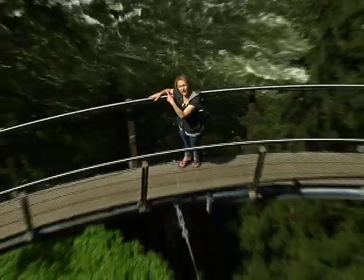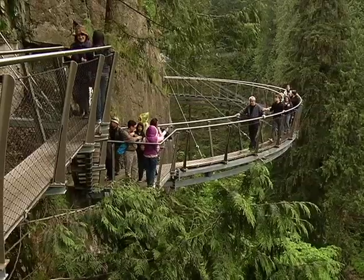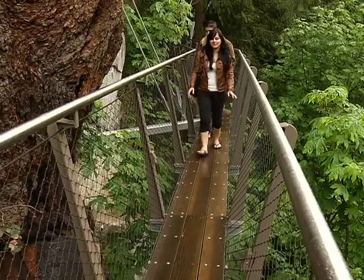I'm looking up, way up, and you can look down, way, way down, because we've got the new Cliff Walk today on The Express, plus more of BC's best.